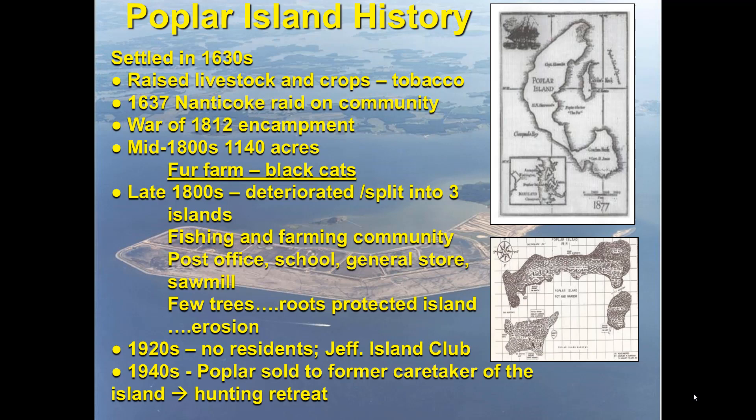A little bit about the history of Poplar Island: it was first settled in the 1630s. There was a small community raising livestock, crops, and tobacco, which was a big product at the time. In 1637, the Nanticoke tribe visited the island while the men were away and massacred the wife, servants, and some workers on the property. In 1812, it became a British encampment during the War of 1812. By the mid-1800s the island had reduced to 1,140 acres, down from around 2,000 acres in the 1600s.